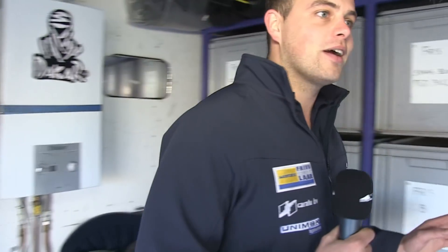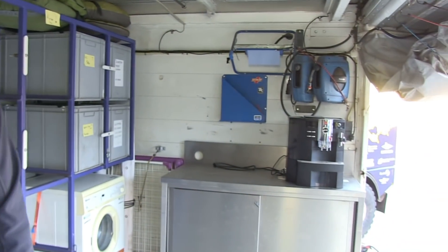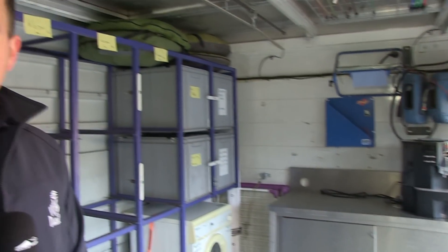Ja, dit is ook een echte luxe. Maar als we dan even omdraaien, dan zie je eigenlijk het belangrijkste — en dat is een goeie koffiezetapparaat. Ik blijf dat zeggen omdat het gewoon hartstikke lekker is. Maar er is niks fijner als je terug uit de rally komt en er een heerlijke bak koffie klaar staat. Kleding kunnen gewassen worden.